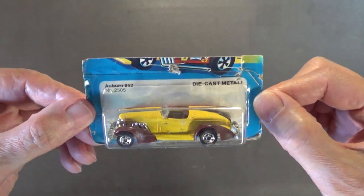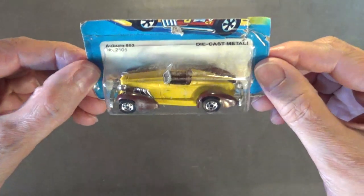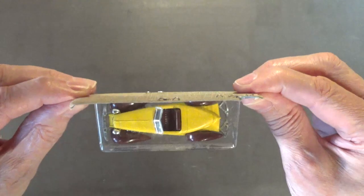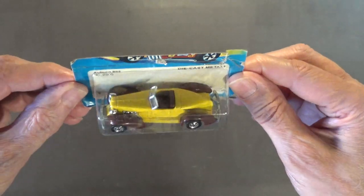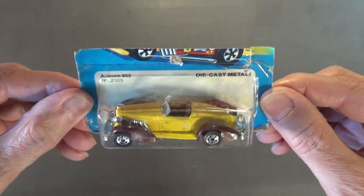First up, let me get my magnifying glass because my old eyes can't read this print anymore. So first up we've got the Auburn 852 — I think it's a really nice looking car, love that car — and there it is, mint in the package.